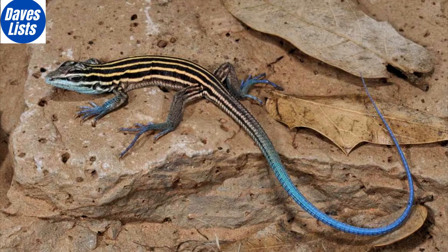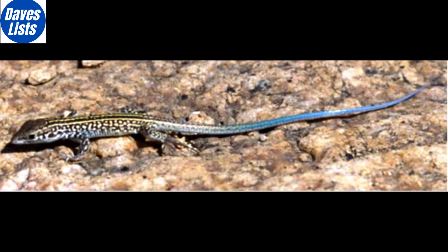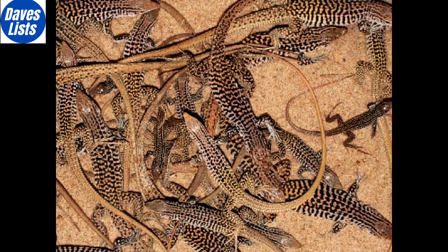At number 4 is the Whiptail Lizard, known for its namesake tail that can grow to a whopping 30cm. While some lizards reproduce asexually if necessary, some species of Whiptail have no choice. These species carry twice as much DNA as others, and pair two sets of female DNA to reproduce without mating. Similar to the boa constrictor, the resulting offspring are all female.